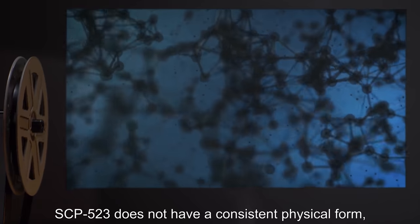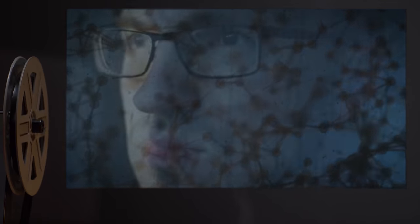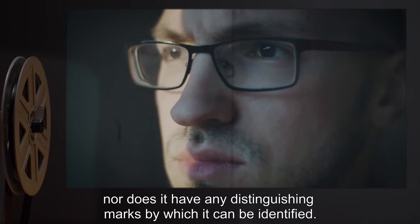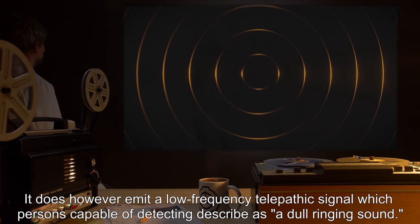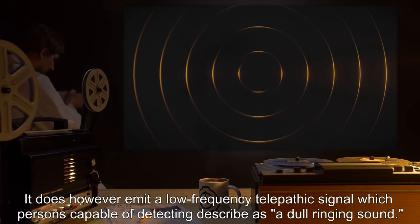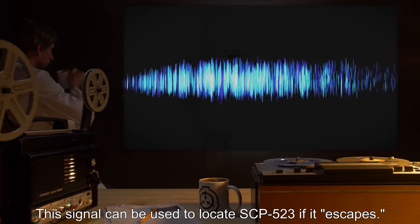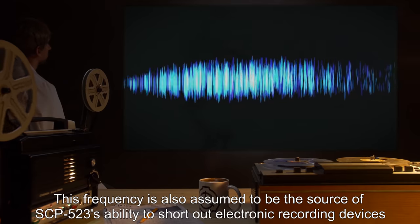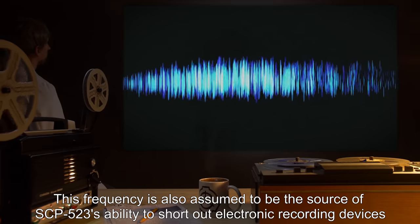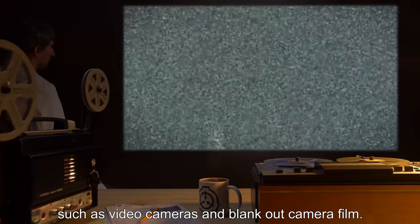Description: SCP-523 does not have a consistent physical form, nor does it have any distinguishing marks by which it can be identified. It does, however, emit a low-frequency telepathic signal, which persons capable of detecting describe as a dull ringing sound. This signal can be used to locate SCP-523 if it escapes. This frequency is also assumed to be the source of SCP-523's ability to short out electronic recording devices, such as video cameras, and blank-out camera film.